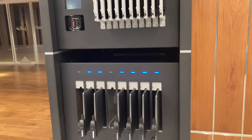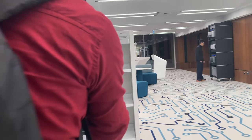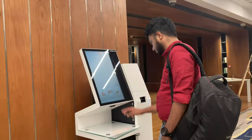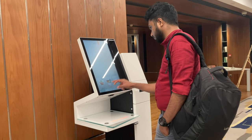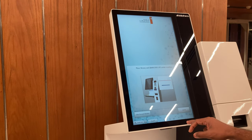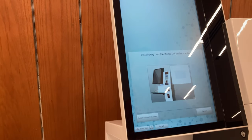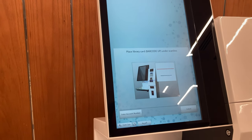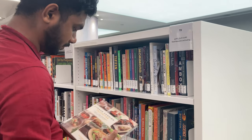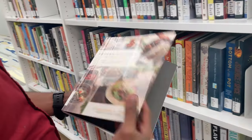This is so exciting - how technology is changing the reading experience. This is a barcode scanner so you can take a book and return it using this digital barcode system. Roaming around, I saw a Korean cooking book with recipes on how to make Korean food.